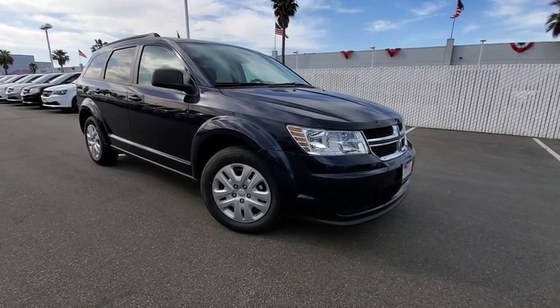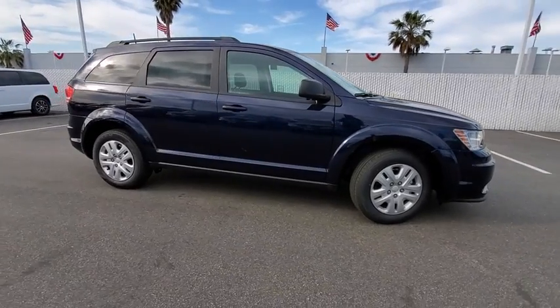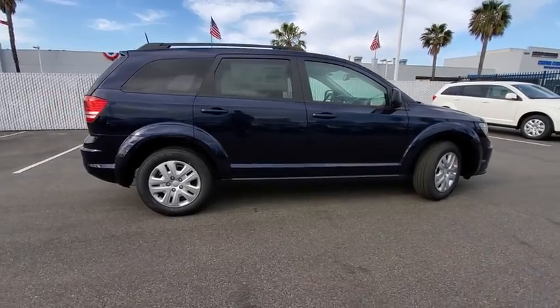2019 Dodge Journey. The Dodge Journey combines the practicality of an SUV with the comfort of a car, all while boasting a style all its own.